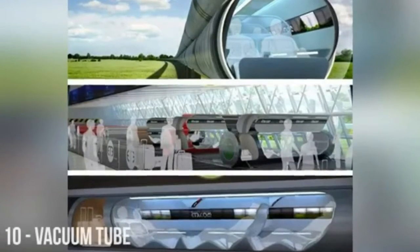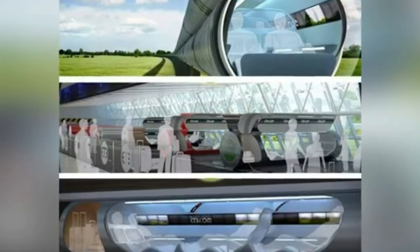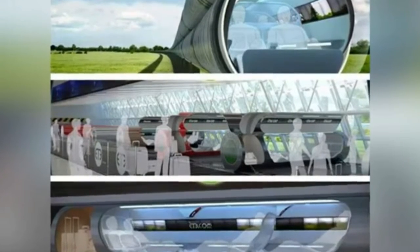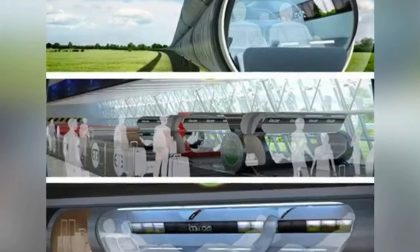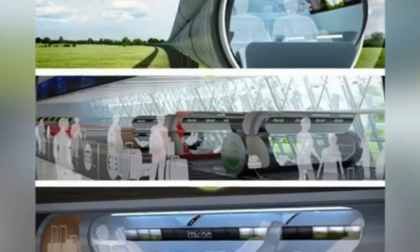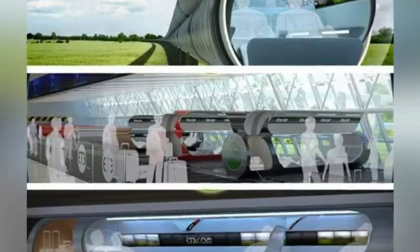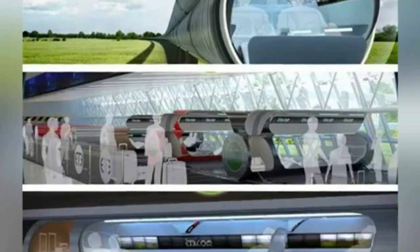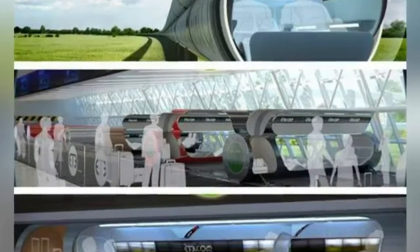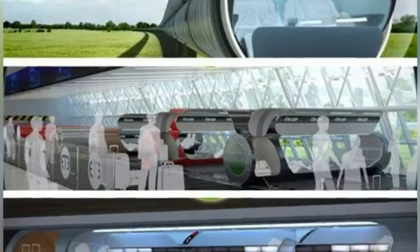Now these aren't the kind of vacuum tubes that you might have seen in Futurama, though that would be pretty damn cool. But this system is still quite useful — it will transport passengers in trains located within the tubes. The idea is that without any air resistance and by using a magnetic levitation line, trains can travel at incredible speeds, around 4,000–5,000 miles per hour. That can get you from New York to Beijing in under two hours.